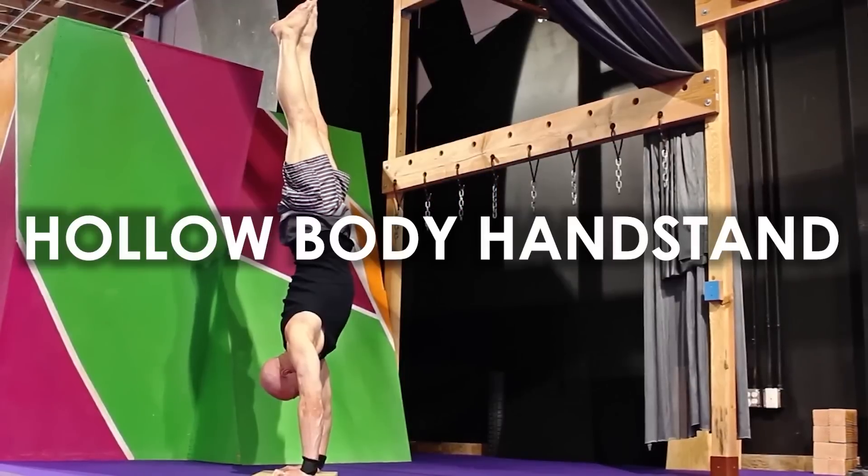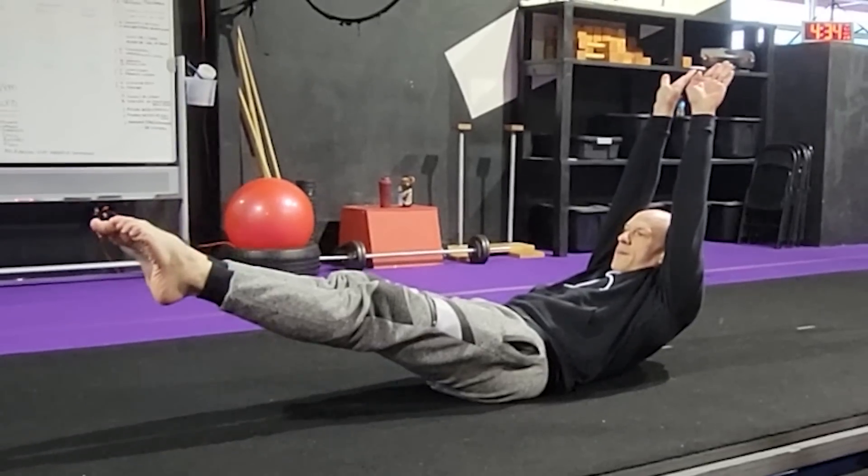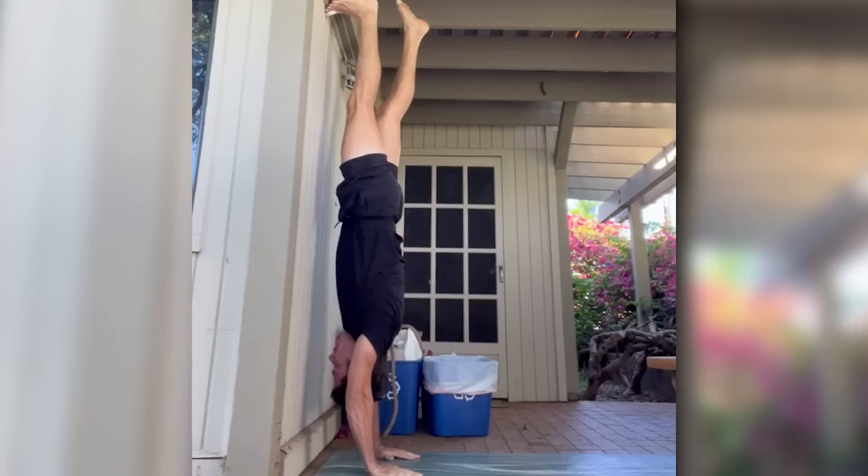But trying to start here with a hollow body handstand — which is what posterior pelvic tilt is — is like trying to balance a skyscraper on your index finger. Whether you're using the wall or freestanding, you're going to end up stuck with one to two second holds at best, or on your head with a sore neck.